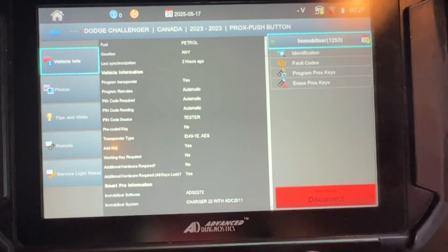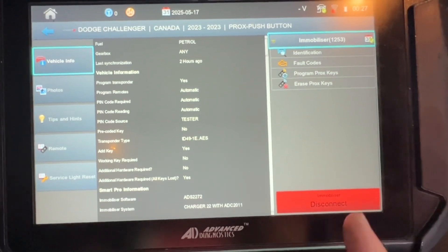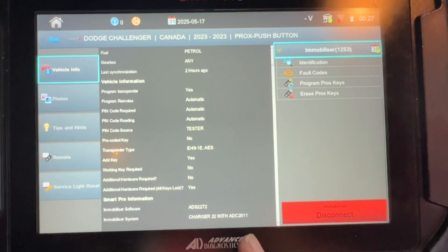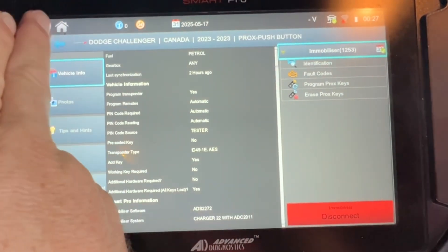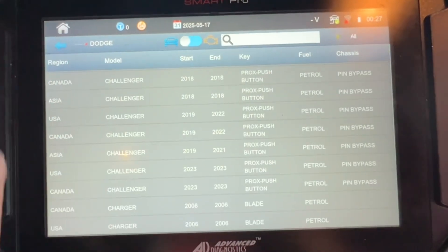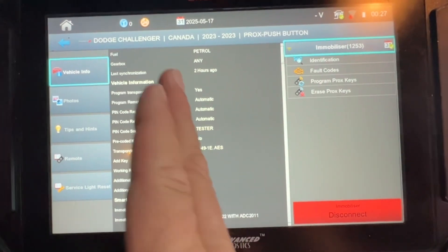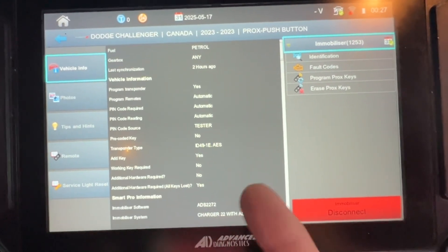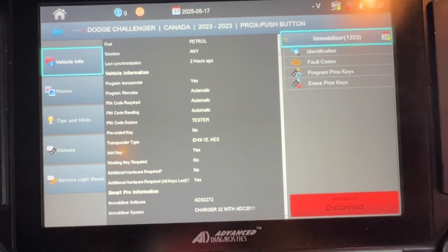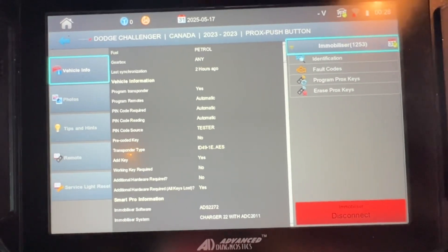So it looks like even though we selected USA, it automatically picked the Canadian version because it's connected via the cable and star connector. You can pick both Canada or USA — it's the same thing, interesting. So that's the solution: make sure your star connector is plugged in and it automatically picks the correct software for you. Easy peasy — thanks SmartPro, you're awesome!